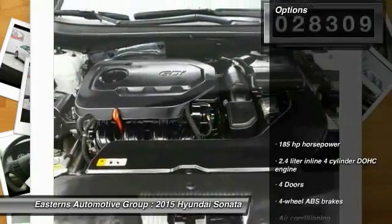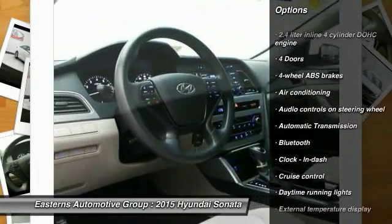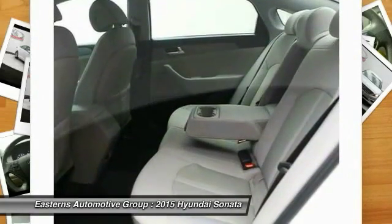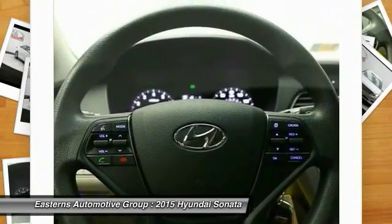Here are some of this vehicle's great options: traction control, stability control, Bluetooth, front wheel drive, automatic transmission, driver airbag, front air conditioning, cruise control, passenger airbag, power windows.